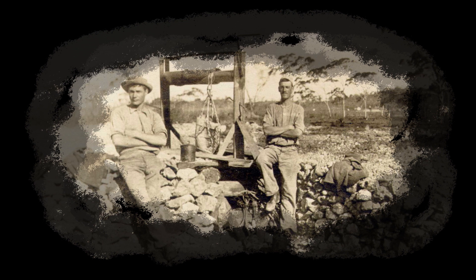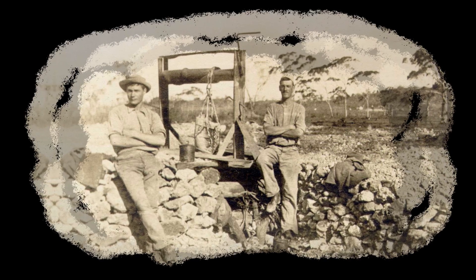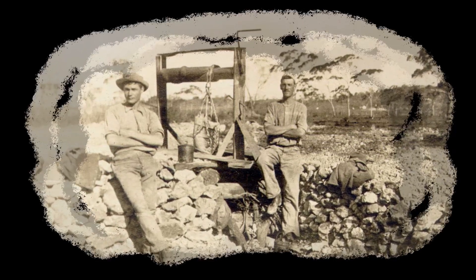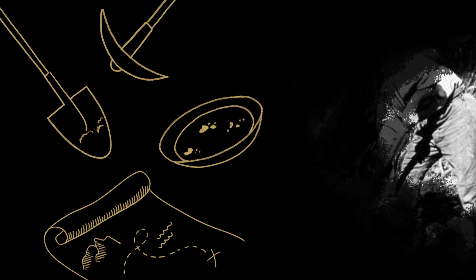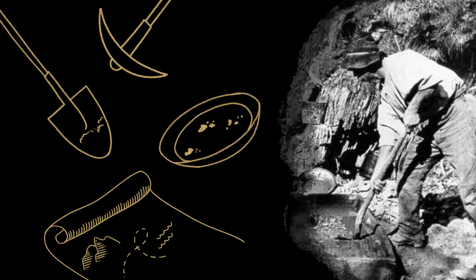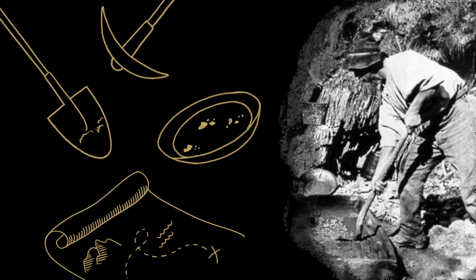After lying beneath the surface for millions of years, the discovery of gold fuelled a lustful pursuit that was set to change the course of human history. While our techniques for mining have changed dramatically since we first began our search for gold, the reasons remain mostly the same.